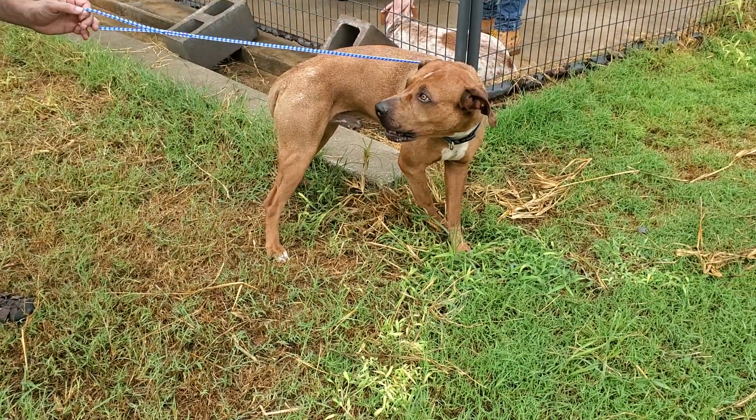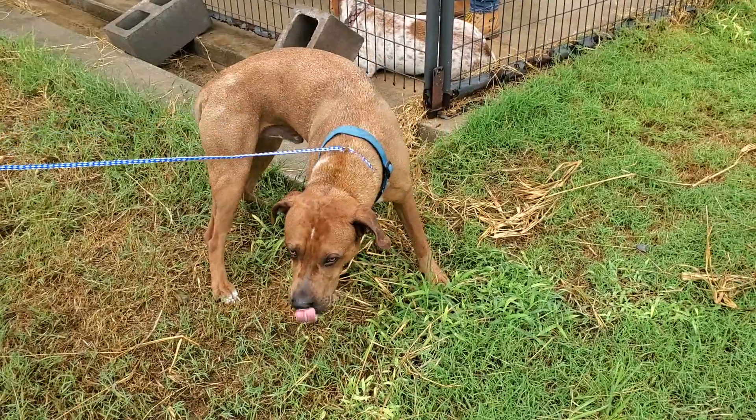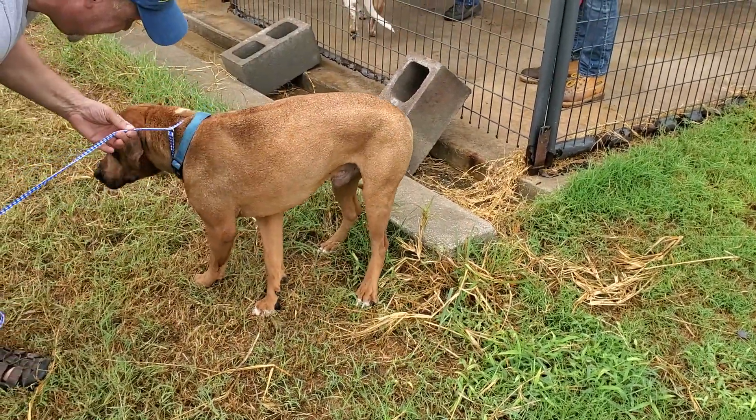This is Amigo, and Amigo is two years old. He is really, really cute. Got a large head. He's a big dog, probably about 70 pounds.